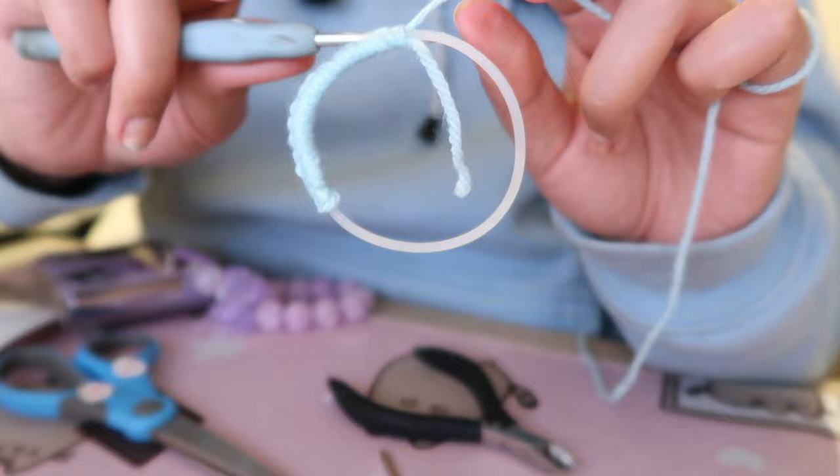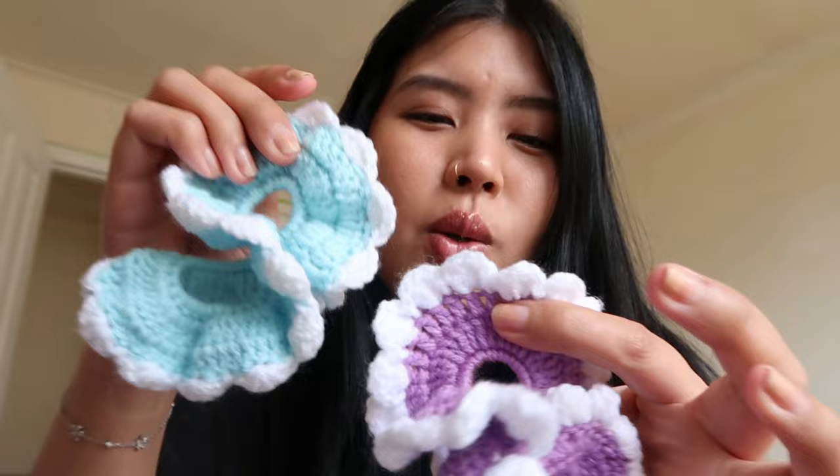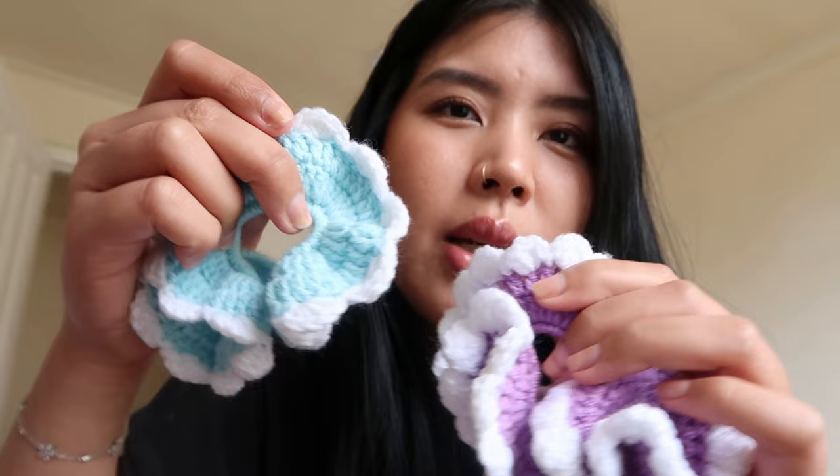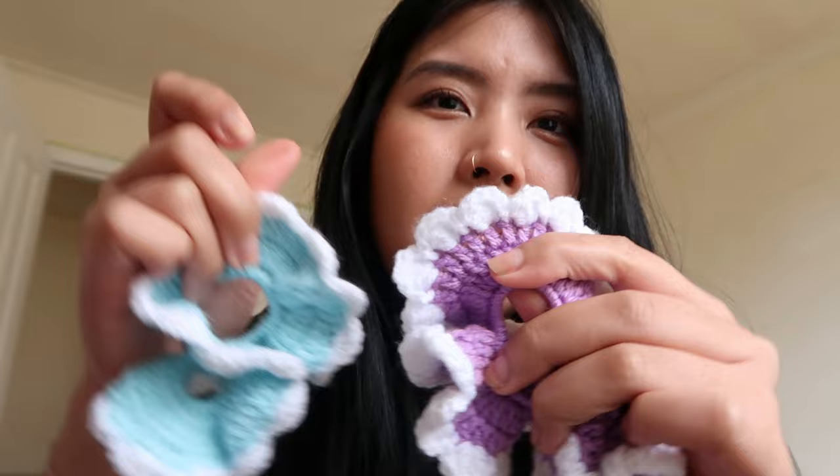Ta-da! The purple one is completed. This is my favorite — very biased opinion because purple is my favorite color. I'm still in the process of experimenting which white frilly thing I prefer. I think I'm gonna do something in between, because this is too much and this is very spaced out. So I'm gonna do something in between and we'll see how that goes.